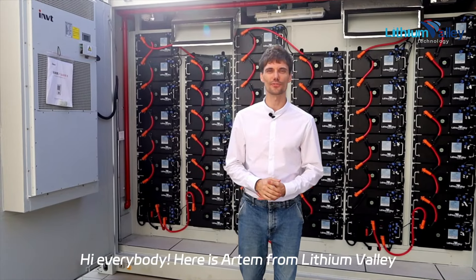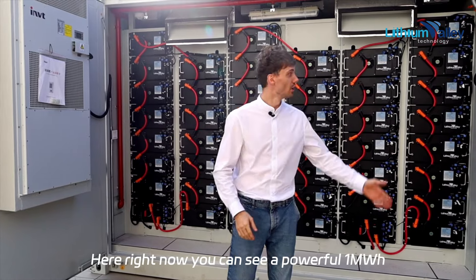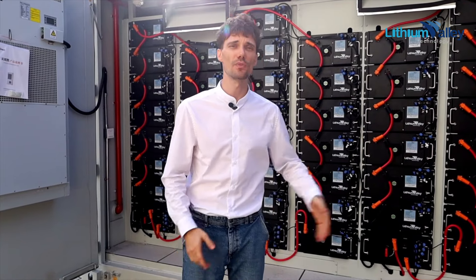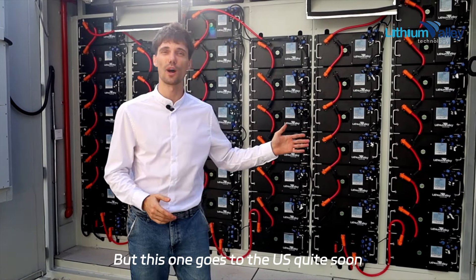Hi everybody, here is Art from Lithium Valley, and I'm thrilled to show you our state-of-the-art energy storage solutions. Right here you can see a powerful 1 megawatt-hour containerized battery system that is ready to roll, available for deployment just about anywhere — but this one goes to the US quite soon.